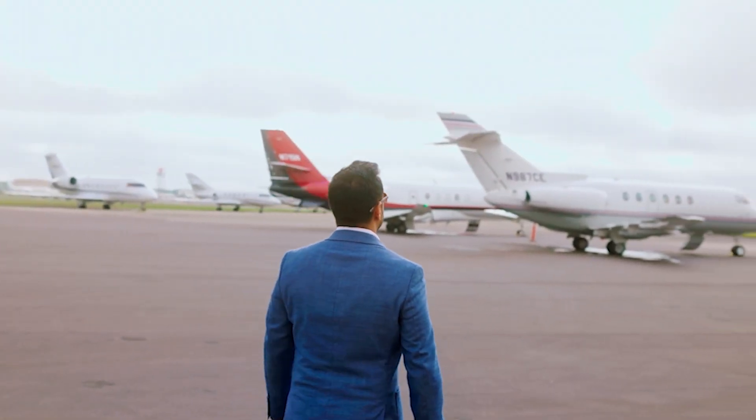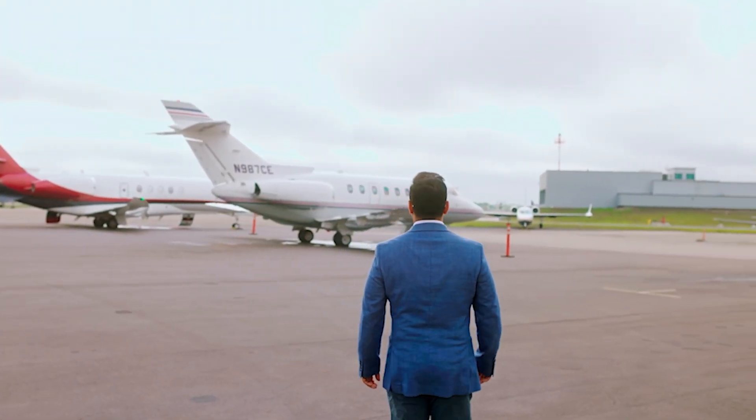If you're joining us for the first time, my name is Tom Lelio. I have been a private jet broker for a number of years now, but I came into this with zero aviation background — I actually used to be a youth pastor. Within my first year of selling private jets, I sold over 20 private jets making six figures, then doubled my income the next year, and doubled again the following year.